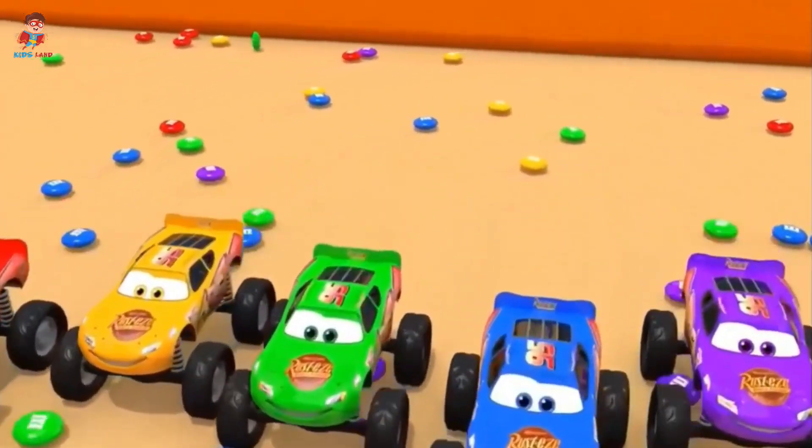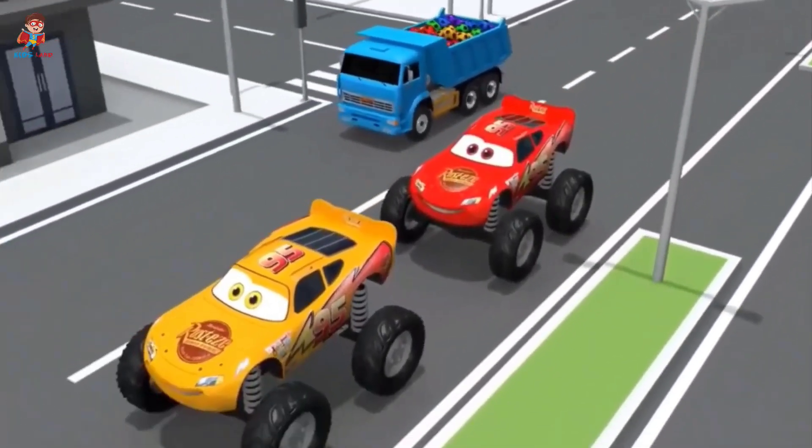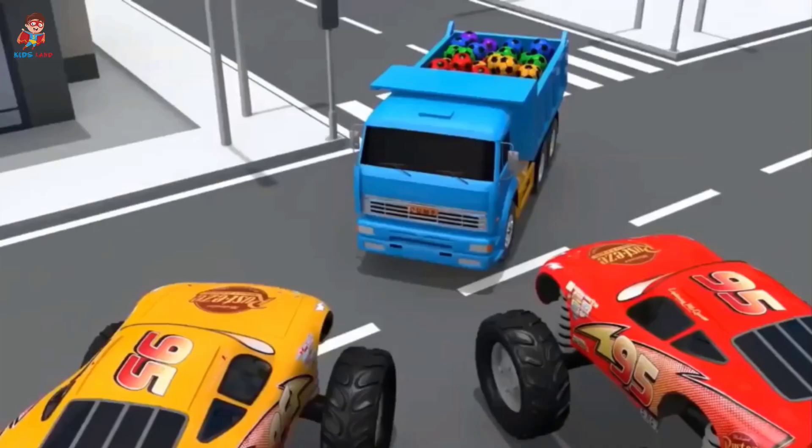Follow me! Wait! Watch out! Phew! Are you okay?